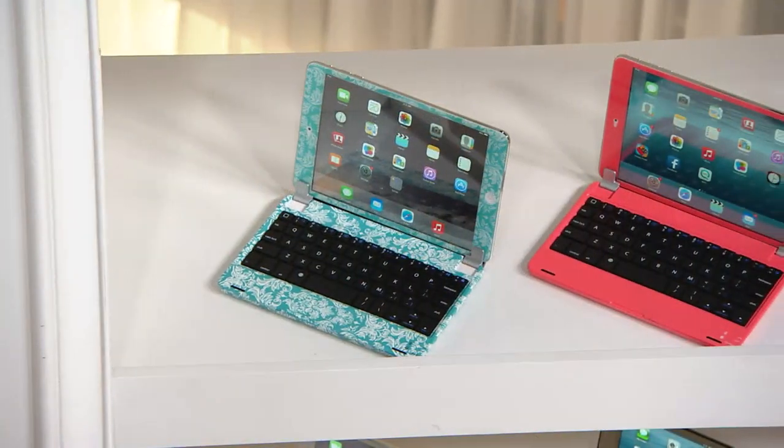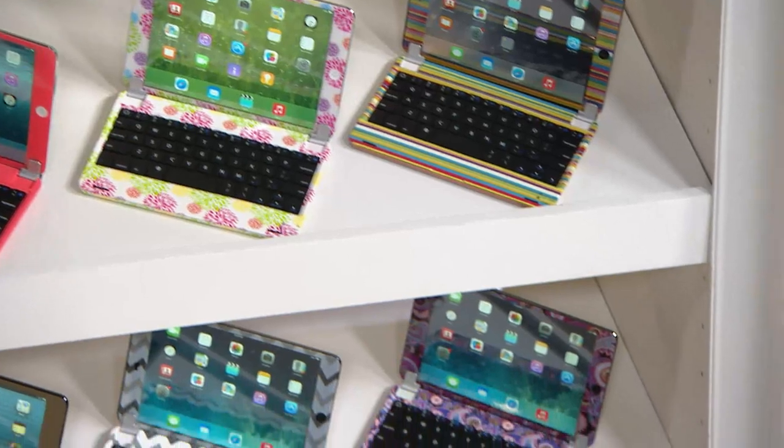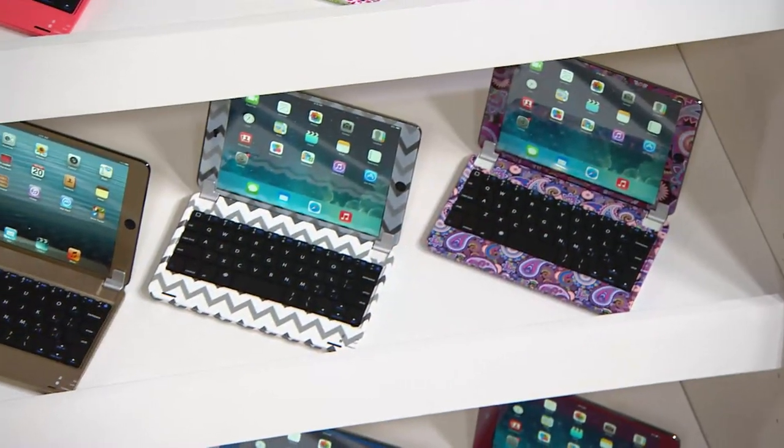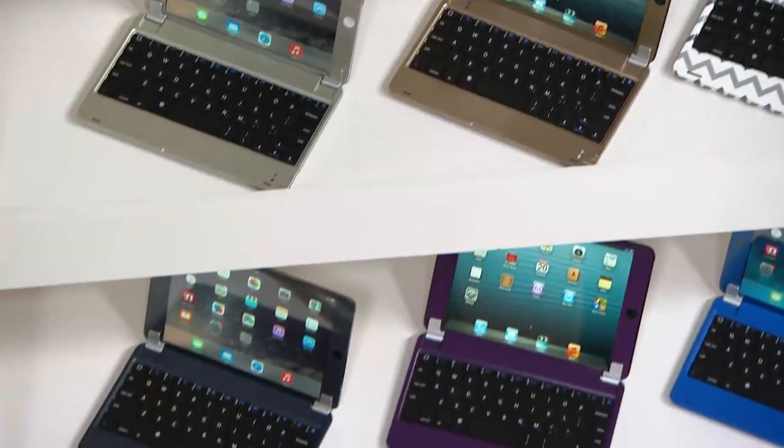Item number E226853 — six easy payments of $63.29. A quick run-through of all the colors: turquoise lace, coral, floral, stripe, purple paisley, black and white chevron, gold, silver, black, purple, blue, and red.